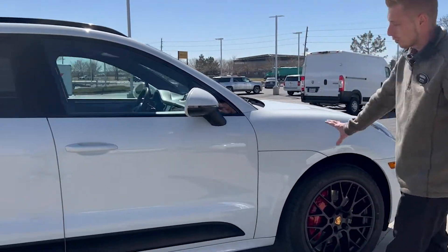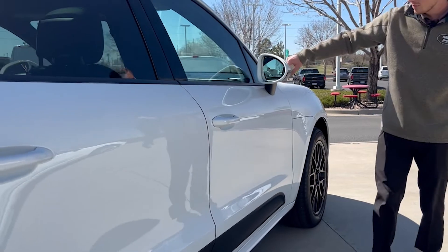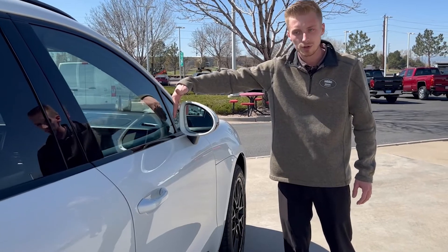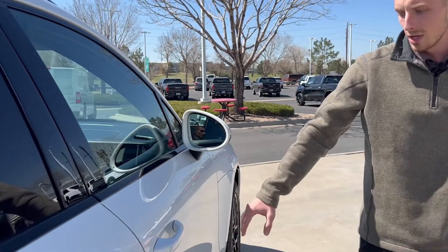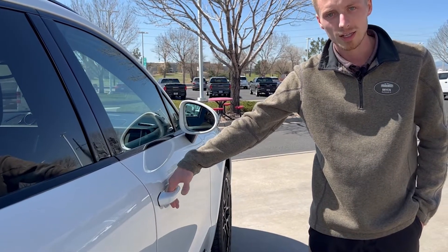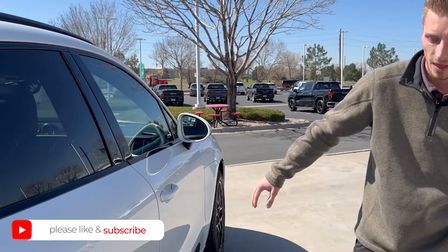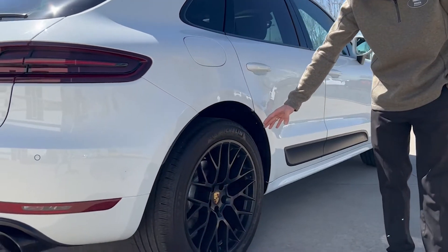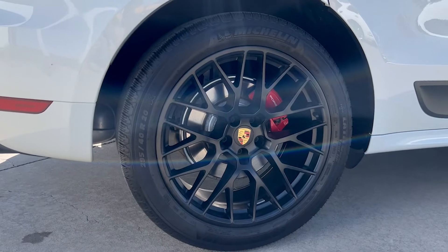Gorgeous vehicle — sticking with the black and white look, very sporty. You have turn signal indicators on the mirrors, blind spot monitors on the inside for safety, and heated exterior mirrors. The vehicle is equipped with keyless entry — to unlock, just put your hand on the inside of the handle; to lock, push the little button. In the rear you still have the same red calipers, single piston, and the extra wide tires for that awesome stance.